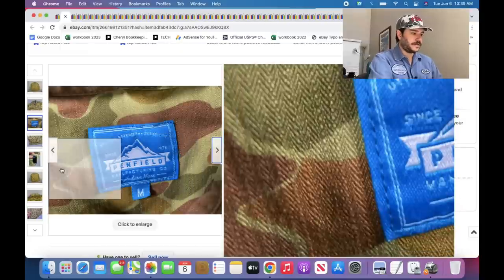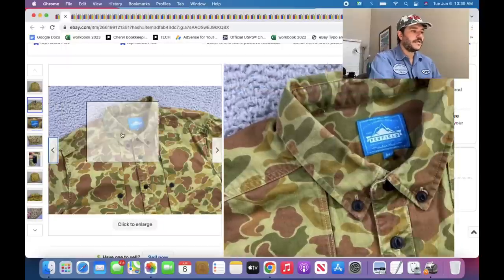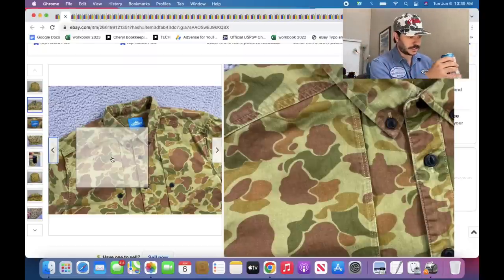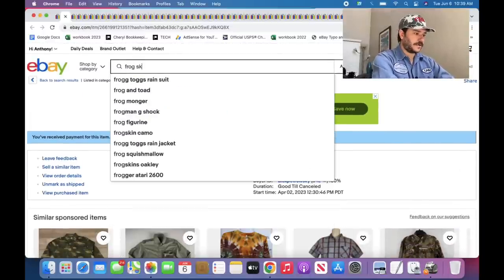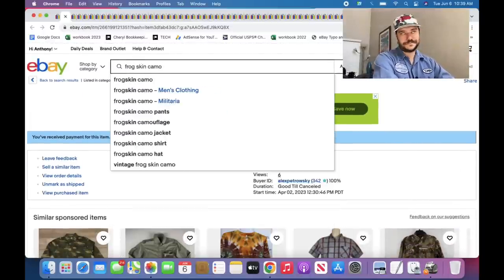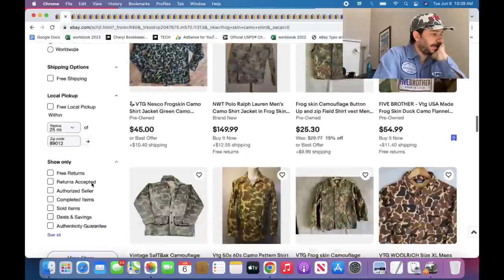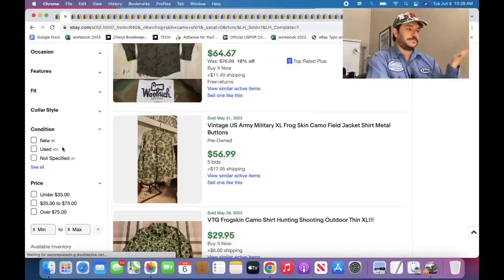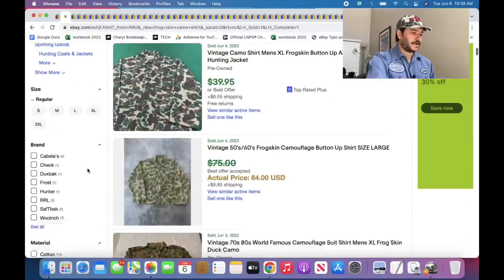I learned after the fact that this type of camo is called frog skin camo. If I could go back in time, I would use that keyword. It's a vintage-y camo print they used to do — it's called frog skin because it looks like a frog skin. Frog skin camo shirt — 48 listed, 42 sold — so you've got to know your camos. That's a good sell-through. Anytime you find something frog skin camo, grab it.